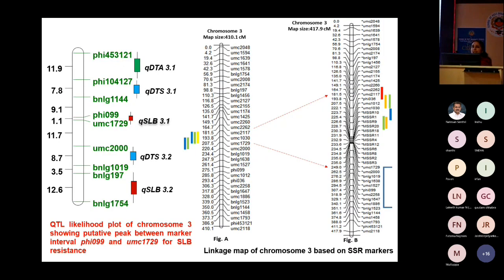We used SSR markers, and first mapped a genetic map on chromosome 3 using approximately 170 polymorphic SSR markers. We got four QTLs on chromosomes 3, 7, and 8. The QTL on chromosome 3, designated as QSLB3.1, explains approximately 40% of the phenotypic variance, so we considered it a major QTL.